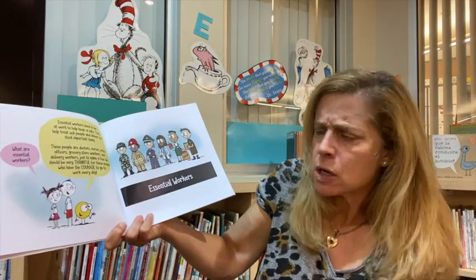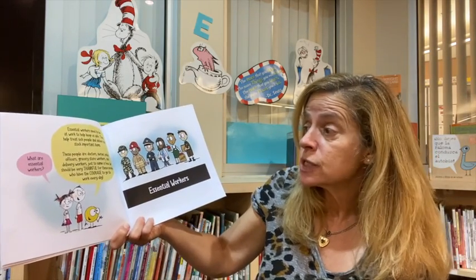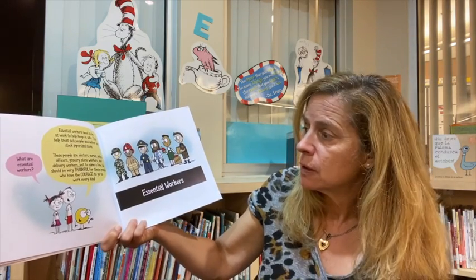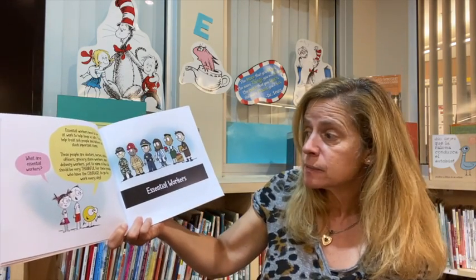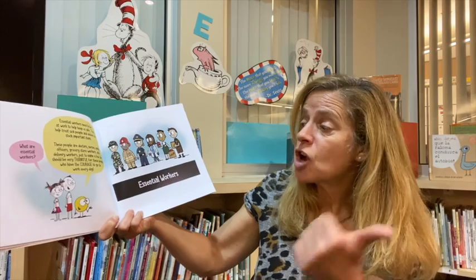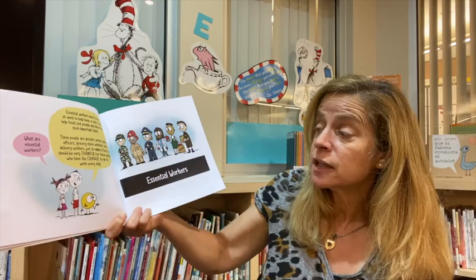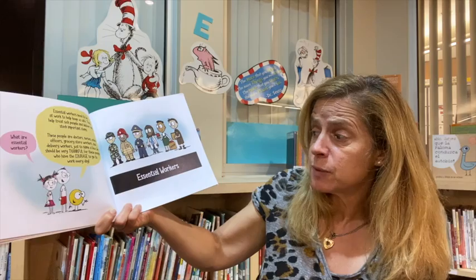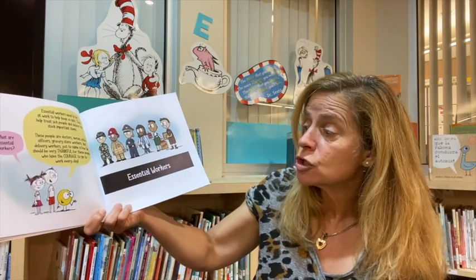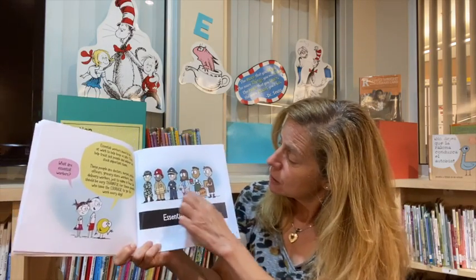What are essential workers? Essential workers need to be at work to help keep us safe. They help treat sick people and deliver and stock important items. These people are doctors, nurses, police officers, grocery store workers, and delivery workers, just to name a few. We should be very thankful for these people who have the courage to go to work every day. These are the essential workers.